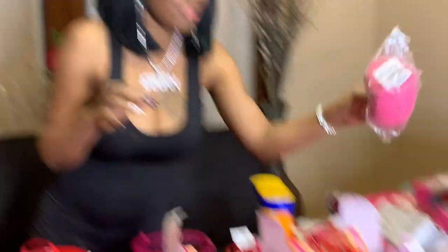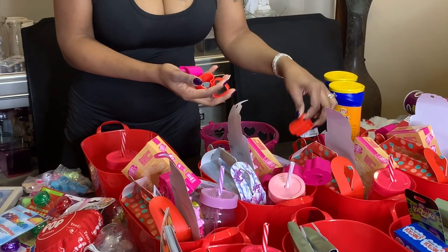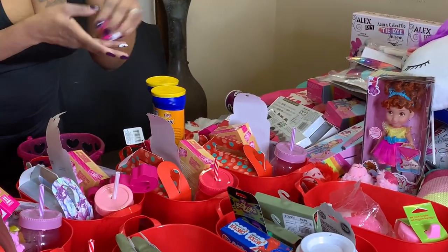The next thing I have is this squishy ball I got from Michael's, and that is for Jayla. I also have some heart yo-yos — they're shaped like hearts — and I'll give one to the girls, one to Junior, and one to James.